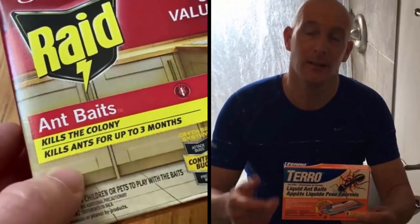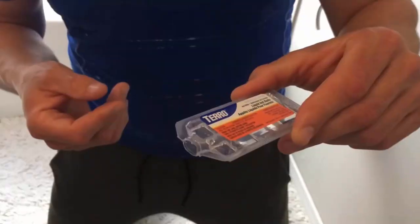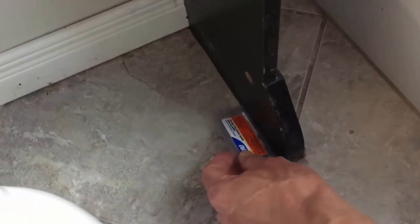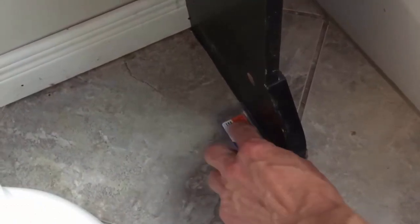Both ant killers are equipped with amazing features, but Tero Ant Killer has the edge over Raid Ant Killer Bait. It offers a fast-acting solution which provides long-lasting results. It is a liquid solution that makes it very easy to use. It is not budget-friendly when compared with Raid, but the results it shows are worth the money.